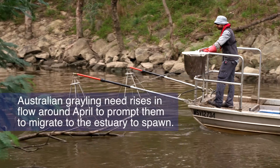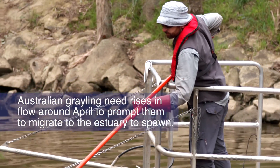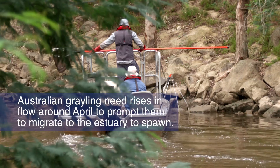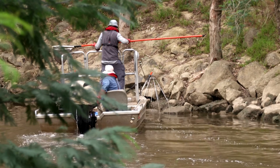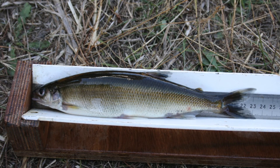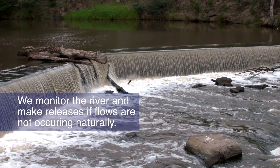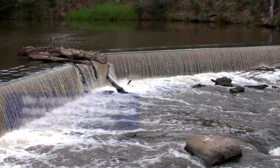For example, Australian grayling need rises in river flow to prompt them to migrate to the estuary around April to spawn. We think they need a high flow in spring to encourage them to migrate back into the Yarra to live out the remainder of their lives. We monitor the flows in the river and if the flows do not occur naturally then a release from the reservoir may be made.